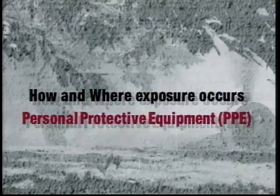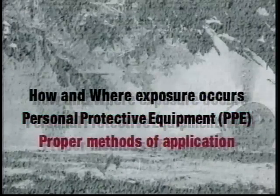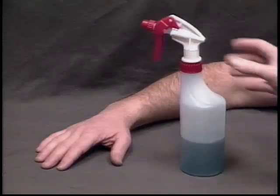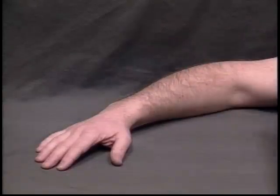In this program, we're going to look at how and where exposure occurs, personal protective equipment, or PPE, and how to know what you need to wear, and proper methods of application that will greatly reduce your exposure level. To illustrate how and where pesticide exposure occurs, all of the applicators in this presentation will be spraying a mixture of water and fluorescing dye instead of pesticide. Areas exposed to the dye will glow when placed under ultraviolet light, graphically showing exactly where and what level of exposure has occurred.